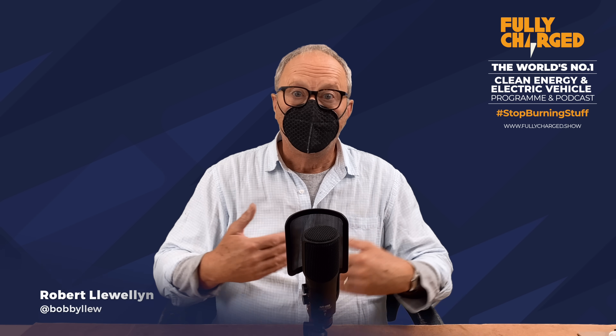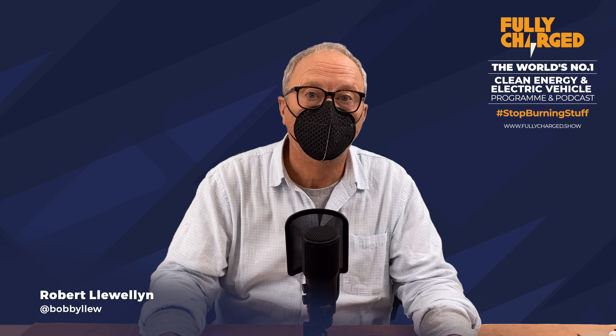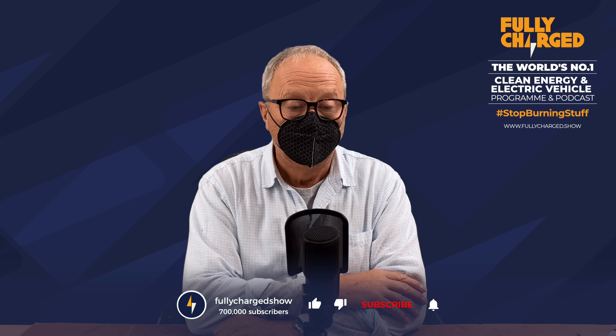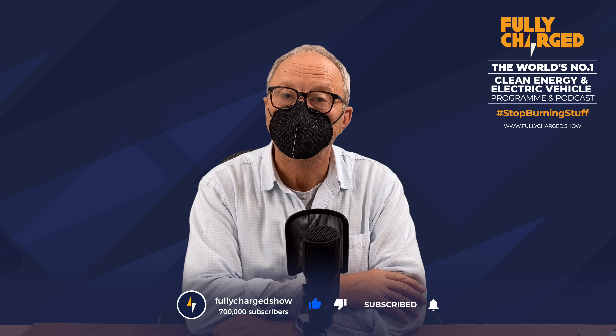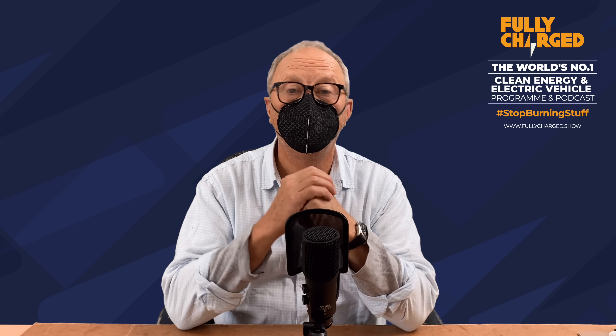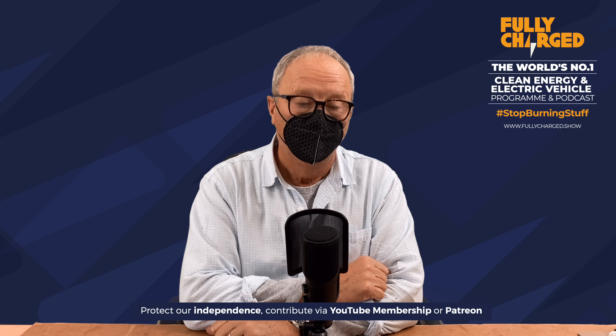Hello and welcome to another episode of Fully Charged News. The beauty of this mask is that I could actually be saying anything under it - I could be swearing, using the most vile, inappropriate, politically incorrect language and you wouldn't know. I can then record a voiceover and that would be what you're listening to. But don't worry, I'm not going to do that.